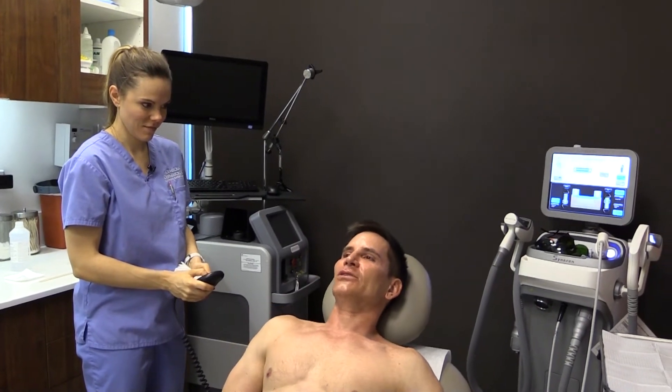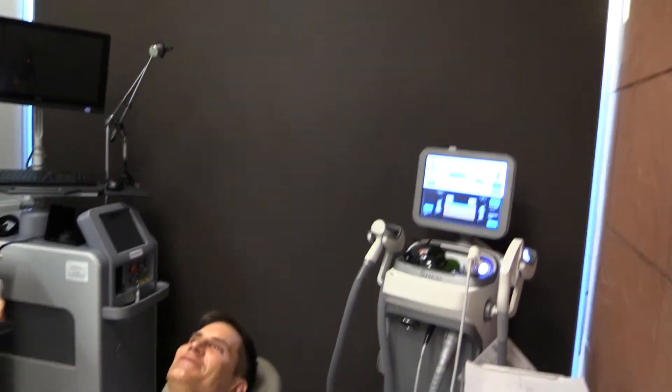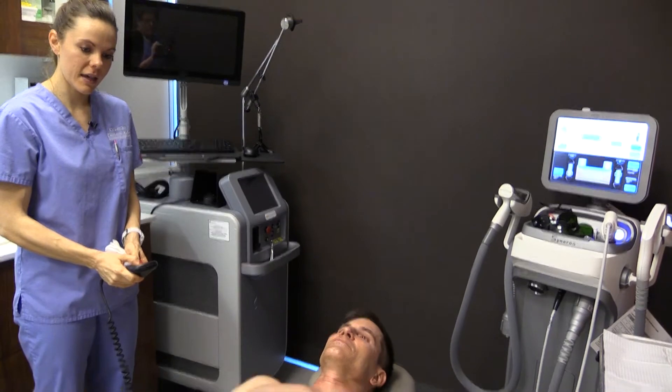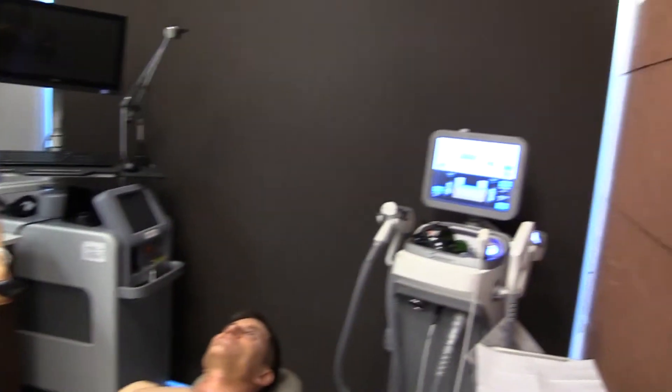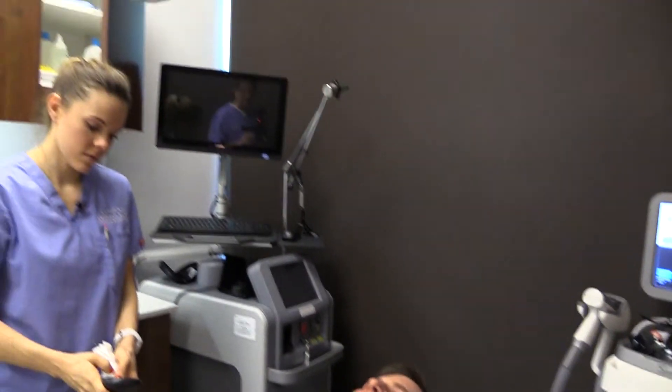How do our patients like this one, Jessica? They love it. This is a really popular laser here that we have. Everyone wants an IPL and it's great for everyone. You do have to be careful with darker skin types, but people love this.